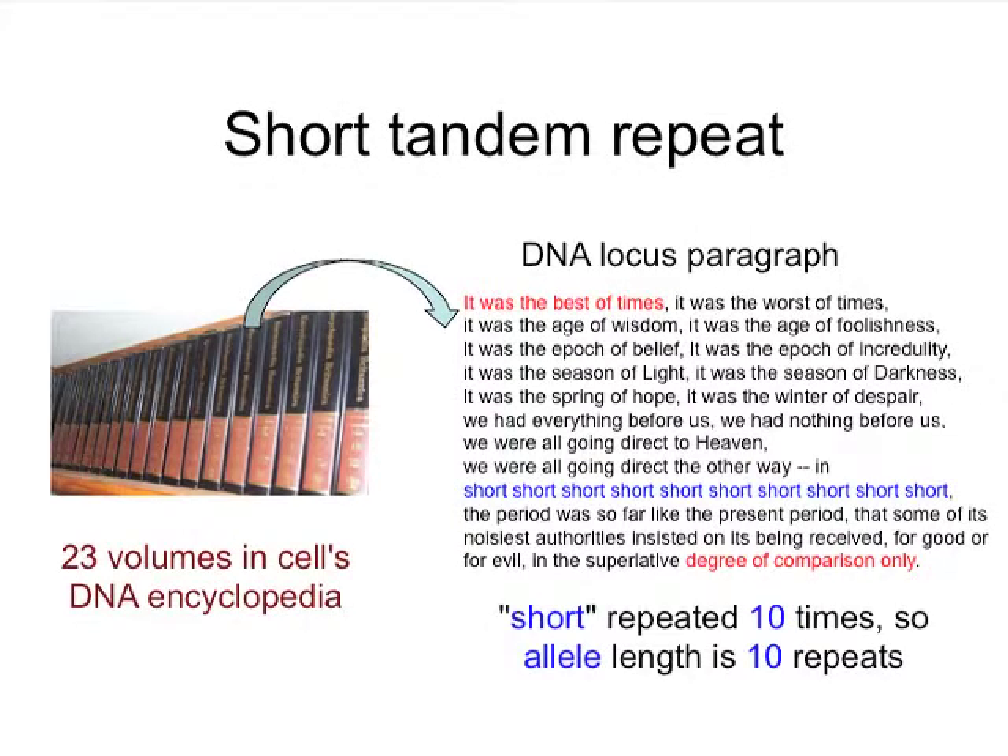Here's a way of looking at the 10 markers used in the United Kingdom. These are short tandem repeats. On the left there's an encyclopedia in book form — think of 23 volumes, so the 3 billion letters are packaged into 23 volumes. From this encyclopedia, if you open up to some paragraph, paragraphs can be distinguished by the opening sentence and the final sentence, and that's how scientists identify these locations.